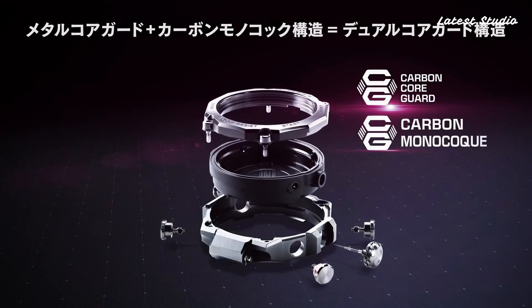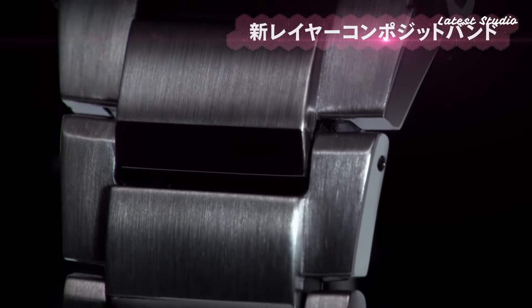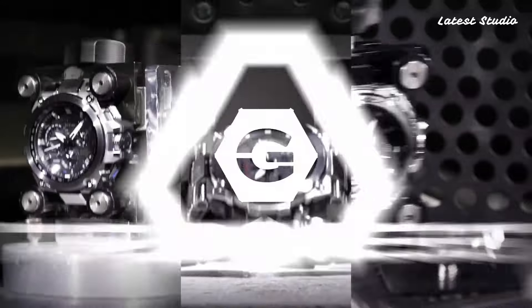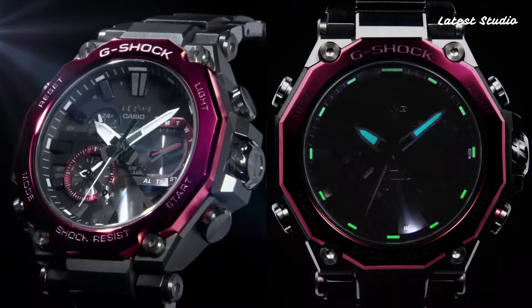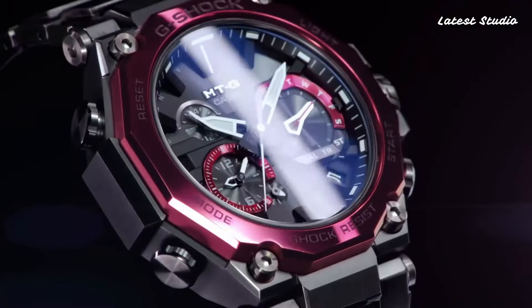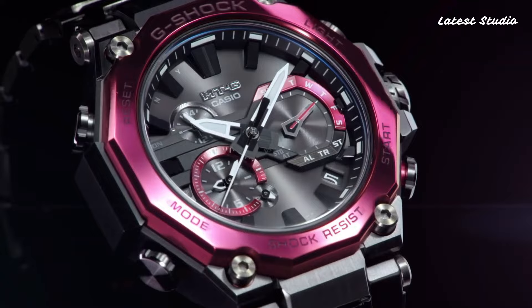With glowing hands, glowing markers, screw-down crown, radio-controlled Bluetooth, dual-time, chronograph, countdown timer, alarm, date, day, perpetual calendar, and backlights, this timepiece exemplifies both style and functionality.